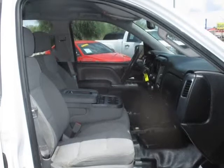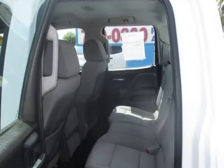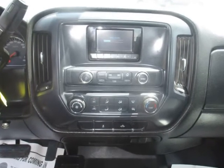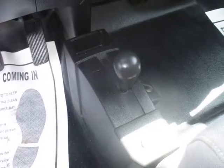Head curtain airbags, AM/FM stereo, anti-theft system, ABS, 4-wheel ABS, air conditioning, daytime running lights, dual airbags and more. Visit us at allmodelscars.com.